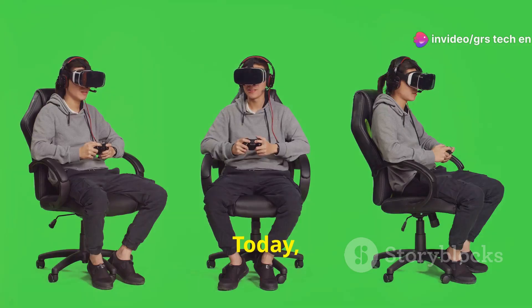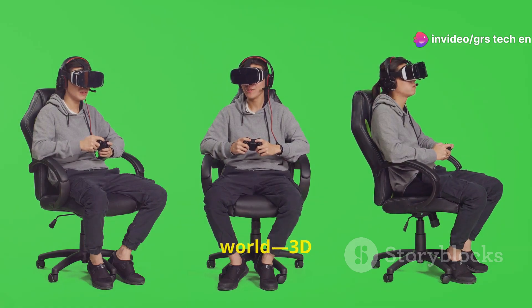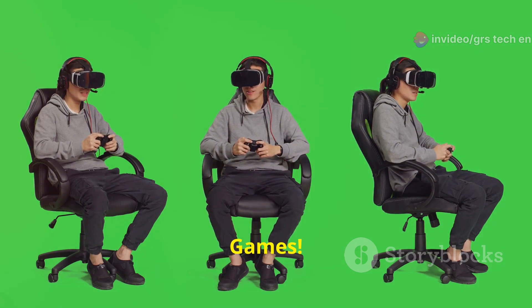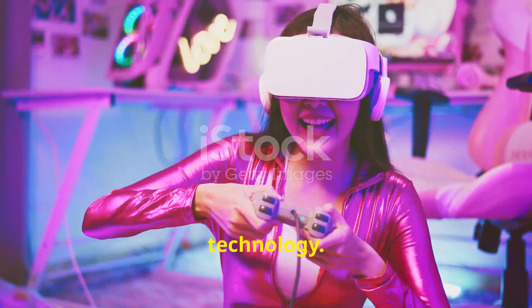Hey, tech enthusiasts! Today, I'm diving into a game-changing innovation that revolutionized the gaming world: 3D games. Grab a seat, because this is going to be a wild ride through history and technology.